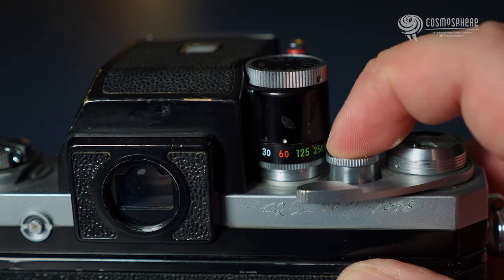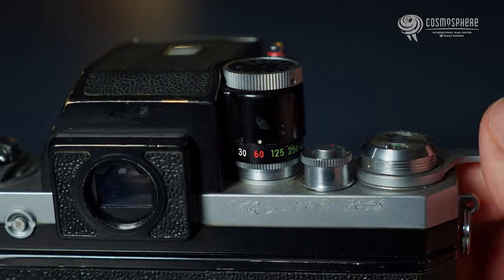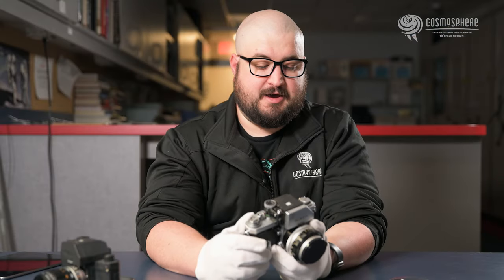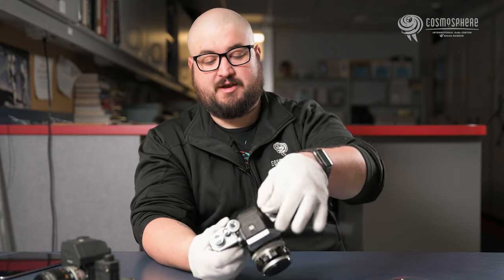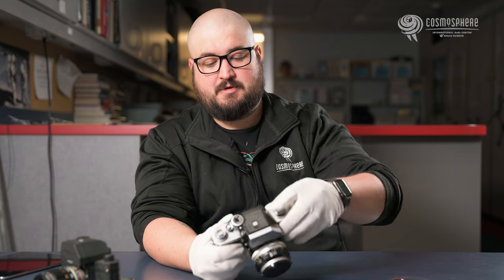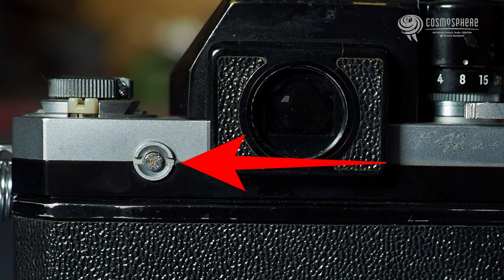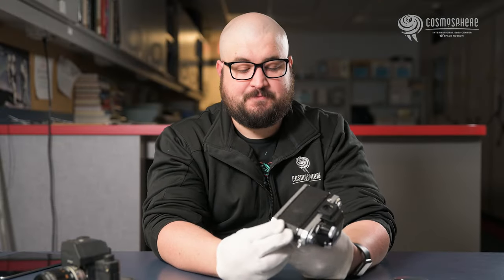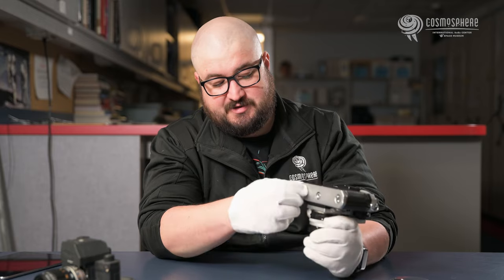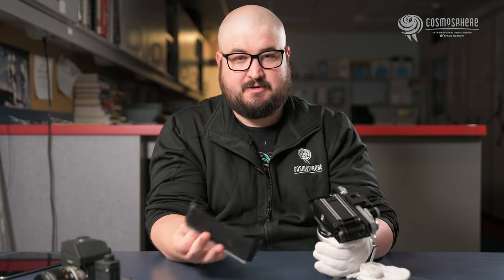We have our shutter button on the top, our film winding lever right there that primes the shutter again, and the film winding post over here. This button and another lever pushed together both release the light meter so that you can take it off — it's a bit of a pain though. This lever down here opens the back of the camera.